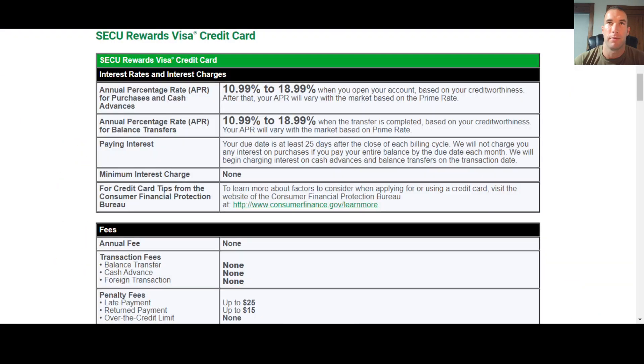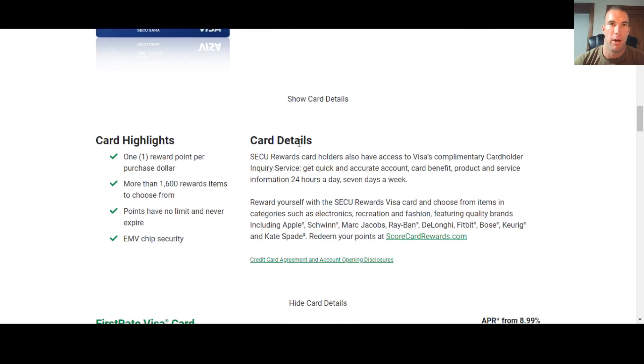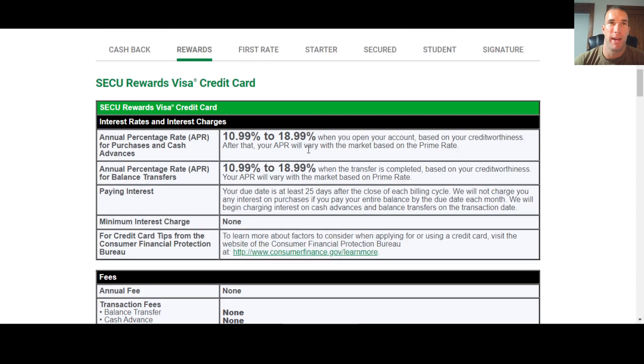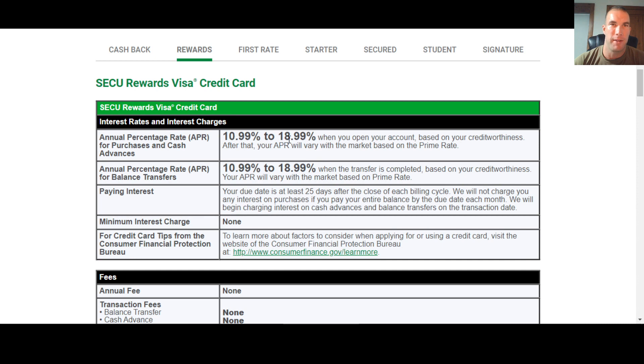There is no promotional offer for this card — just the credit card agreement link. Looking at that agreement, the annual purchase rate is 10.99% up to 18.99%. The main page only shows 'from 10.99%,' so you have to dig into the fine print to see the full range. After opening your account, based on creditworthiness, your APR will vary with the market based on the prime rate.